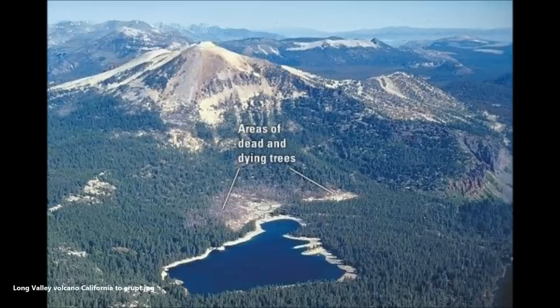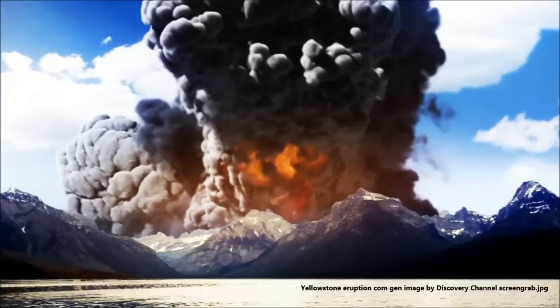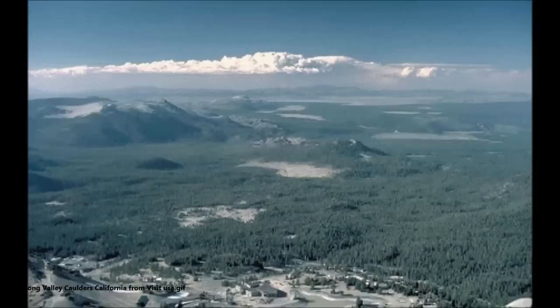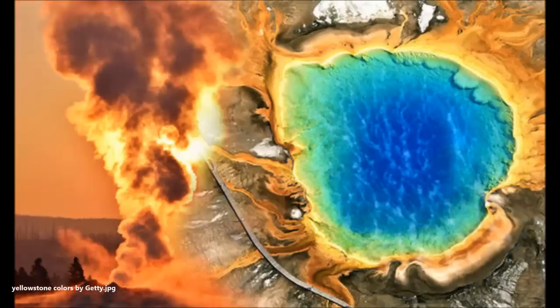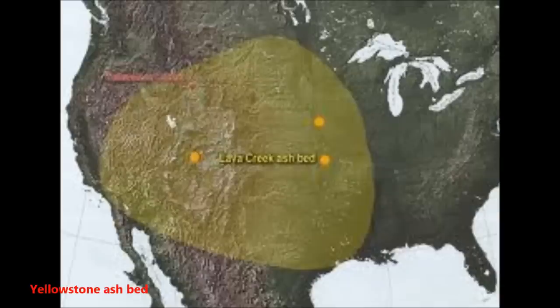This is the Long Valley caldera of California. It's not just Yellowstone that is ready to blow — we also have the Long Valley caldera located in California. It would impact California, Nevada, Arizona, New Mexico, Colorado, and Utah. These states hopefully have evacuation plans including filter masks for air and emergency food and water.